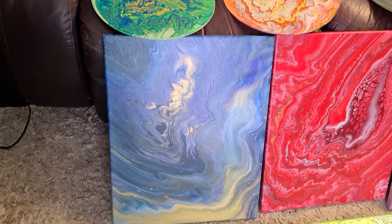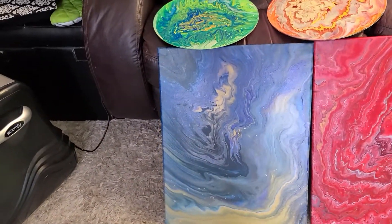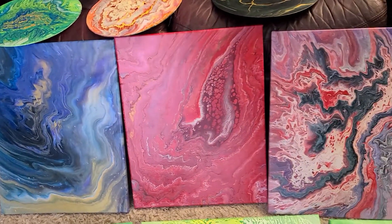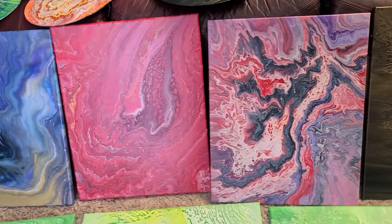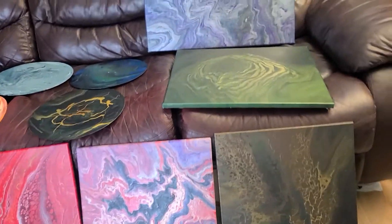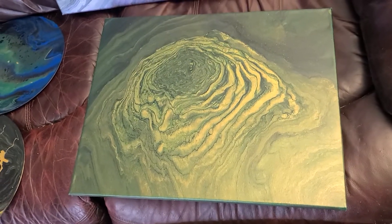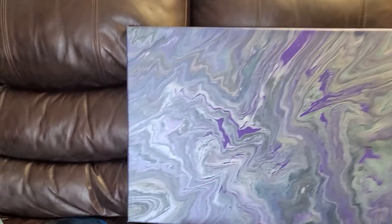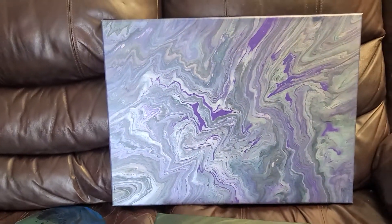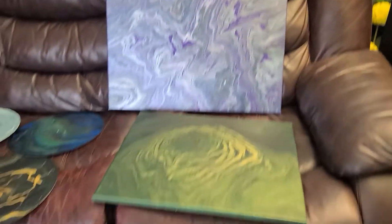I've done some really pretty pours lately. Several of these pours are going to end up coming and taking the places of some old pours that I have — I think these are just that much prettier. This one has purple all the way through, not simply just on the one side, but the silver is shiny.